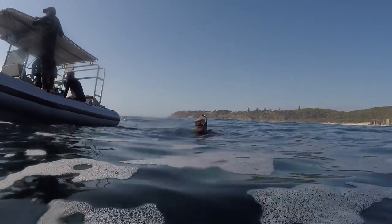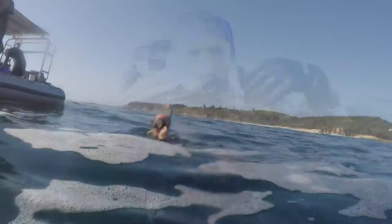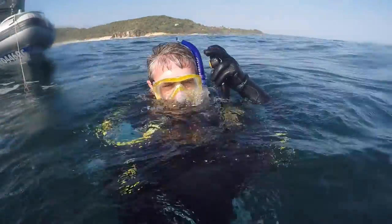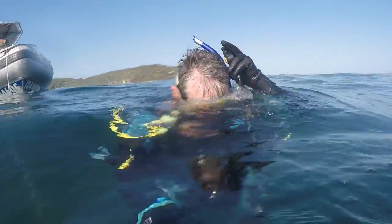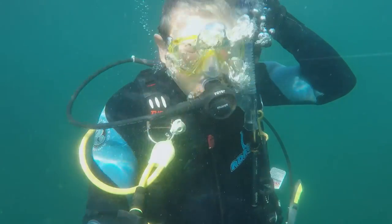The surface conditions on that morning were totally different from the previous day — nice and calm and flat. The huge electrical storm that had come through during the night had really cleared things out, at least on the surface. I was first in the water, closely followed by my dive buddy Chris. We headed to the anchor line and dropped down. Unfortunately the storm hadn't done anything to clear up the visibility — it was pretty poor at the beginning of the dive.